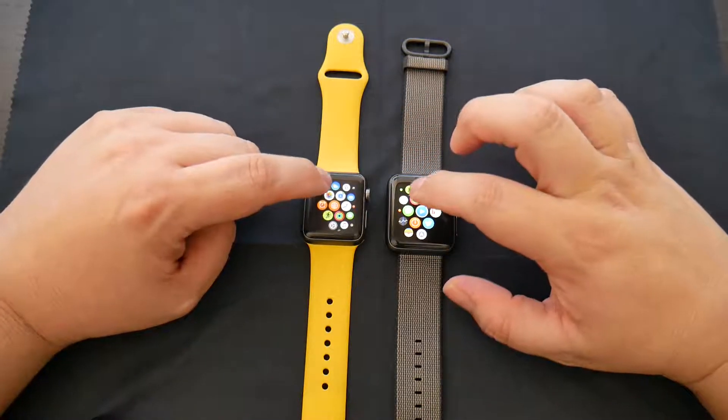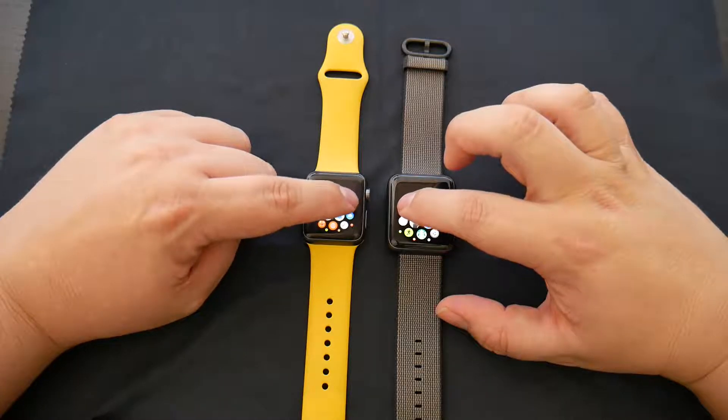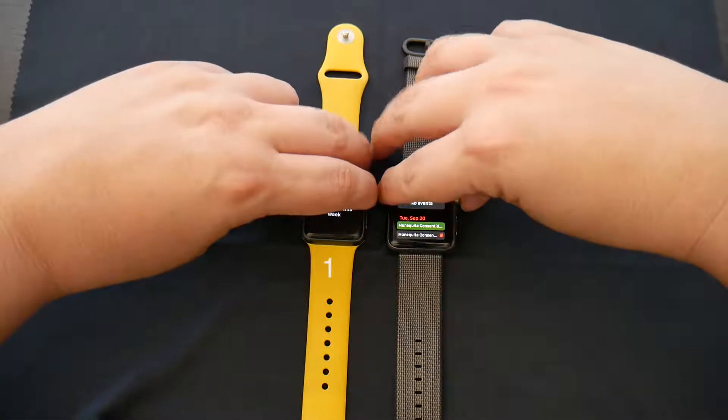I'm going to open a couple apps randomly and just see how it goes. That was about the same time — that was the calendar app.